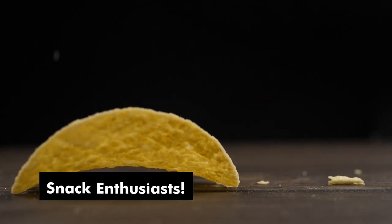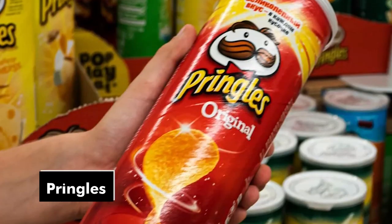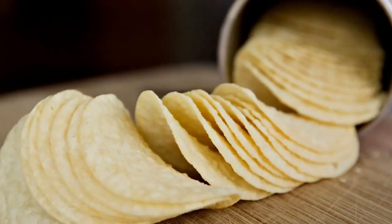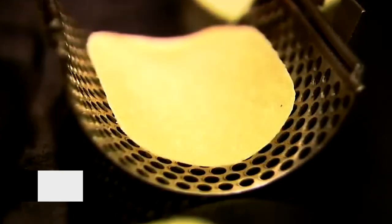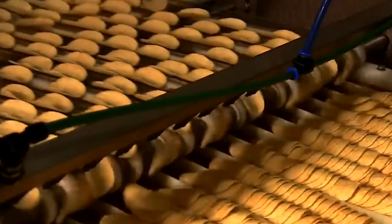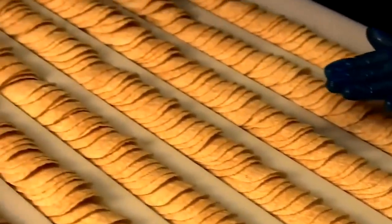Hey there, snack enthusiasts! Today we're diving into the world of one of the most iconic snacks: Pringles. Have you ever wondered how these perfectly shaped and addictively crunchy chips are actually made? Well, wonder no more, because we're about to break down the process step by step in simple words. So grab a seat and get ready to uncover the secrets behind the making of Pringles. But first, we'll give you some of the history of Pringles.